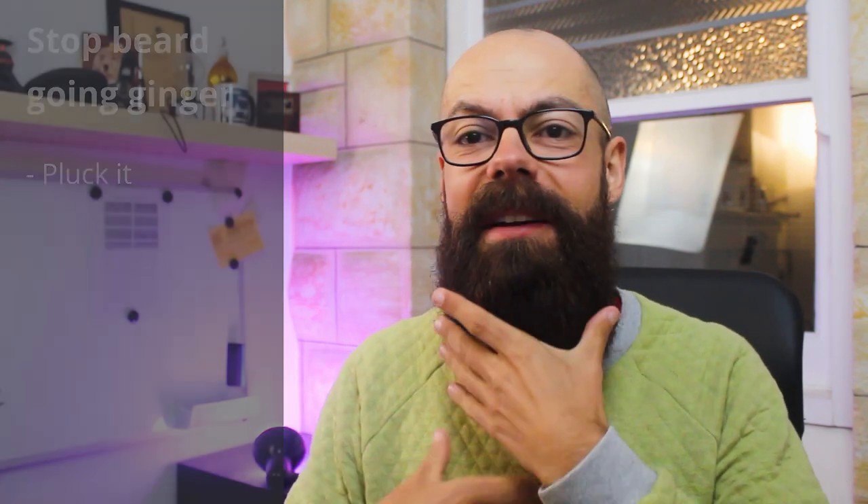I've got a load of different colours in my beard — orange, auburn, dark, brown — and I'm starting to get greys. I've decided to just let my beard be my beard. But some people don't like that and want to pluck out hairs, which is absolutely fine. It's a bit painful, but plucking out hairs is fine if you've just got one or two orange hairs.